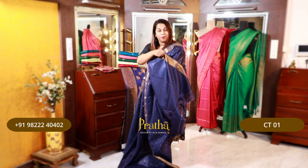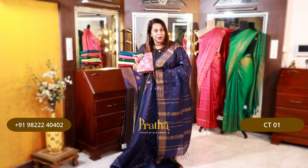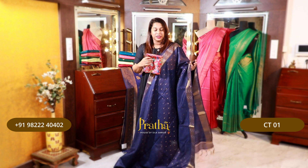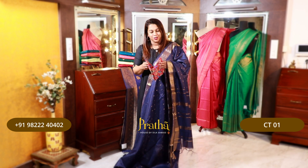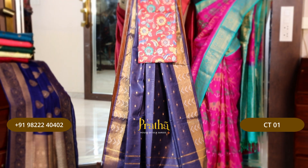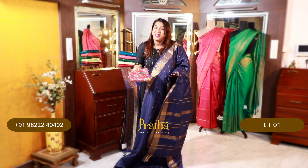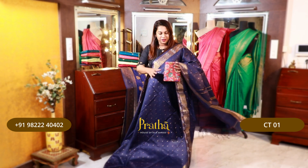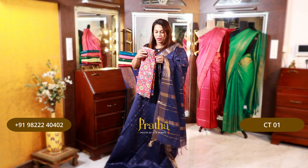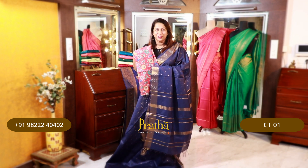This saree comes with a plain blouse, and the special part about this collection is we have curated another blouse along with the saree, so we are giving you two blouse pieces — one which is woven along with the saree, and the second one curated by us. We are giving you a nice digital printed silk blouse along with it, which will look very trendy and different. You can also use this extra blouse piece with any other saree. If you like this one, please take a screenshot and send it to us on WhatsApp.